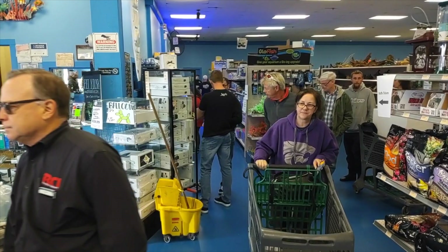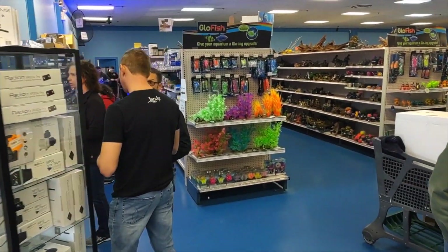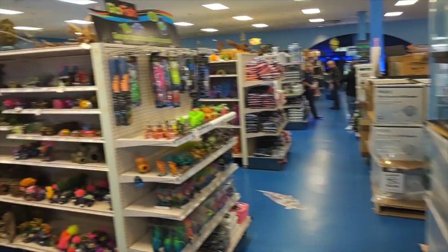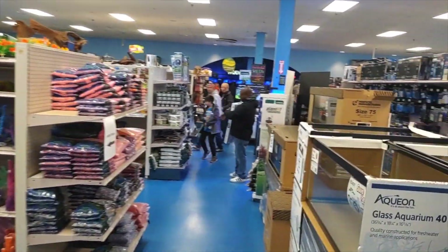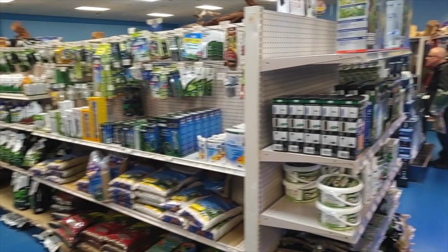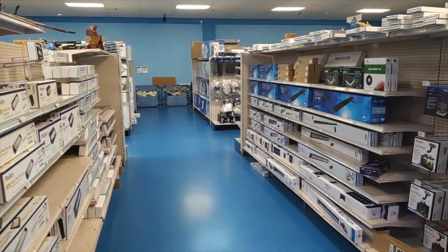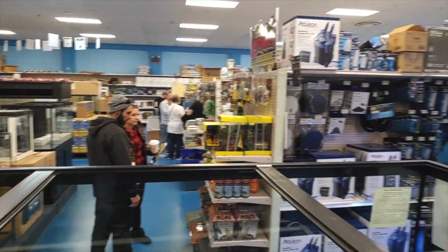I'll just do a quick walkthrough, show you guys the mayhem that's going on, maybe show you a sneak peek of what's in my cart. Absolutely nuts. People were grabbing carts and running in. They had their minds set on exactly what they wanted. It was literally like Black Friday at Walmart 2010 in here. Some aisles are empty, but most people already got all their dry goods and kept it moving.